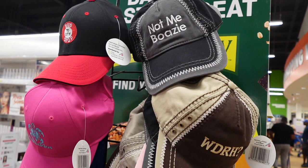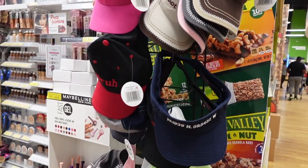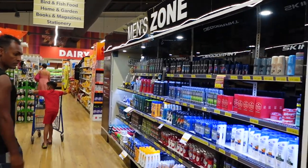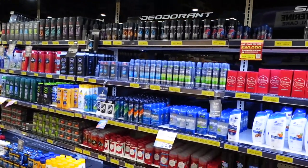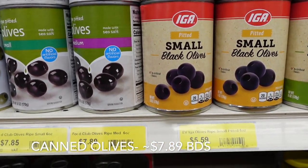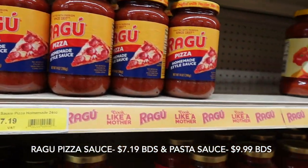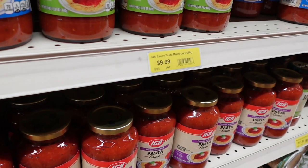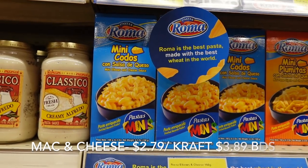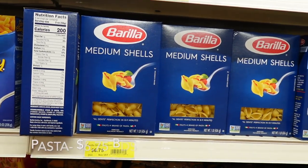On a side note, all you locals — comment below and let us know what these hats mean. We're going to continue to walk through the aisles of the store and highlight various items. But if there is anything in particular you're curious about — any specific or staple items — let us know in the comments below, and we'd be happy to do another video specifically around those items and even encompassing other stores across the island.